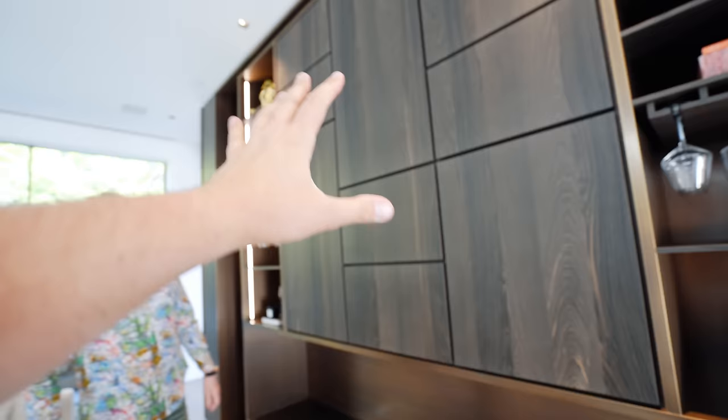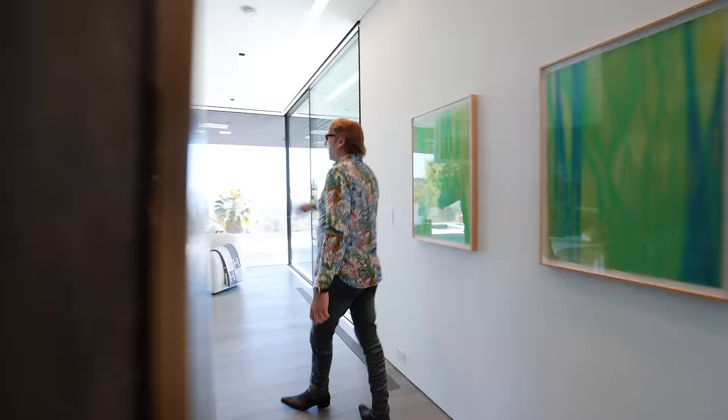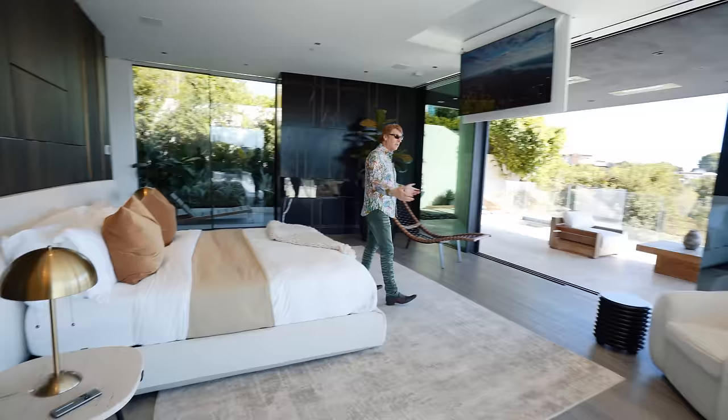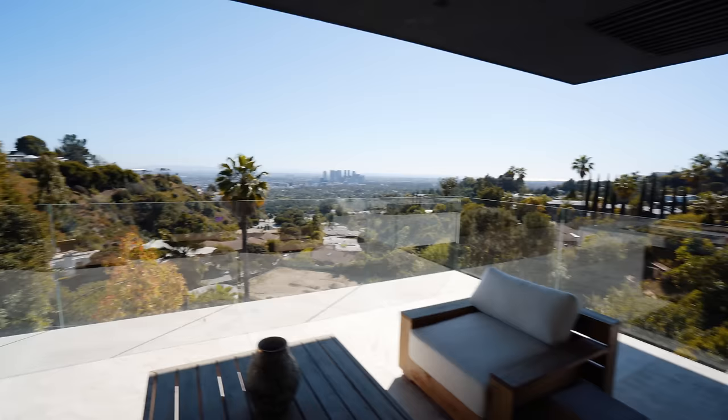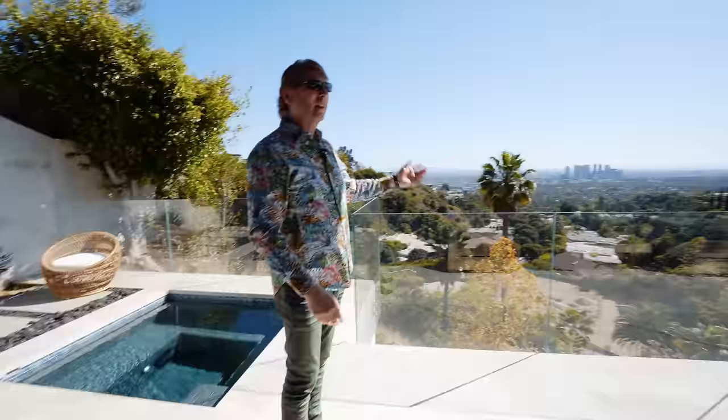The TV drops out of the ceiling — it becomes invisible when folded away. This is master number one: you lay in bed and look at an incredible view. There's a little hot tub spa outside on a beautiful balcony overlooking the Pacific Ocean. Heat is built into the ceiling. Absolutely gorgeous.